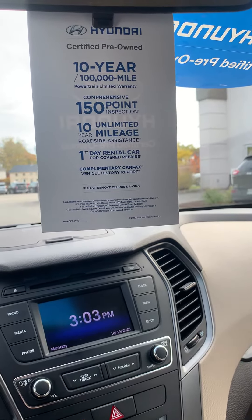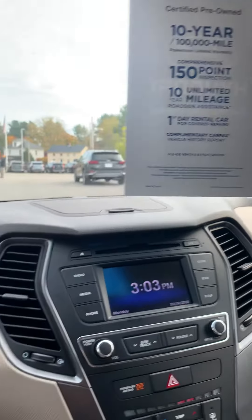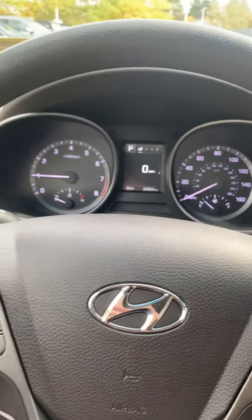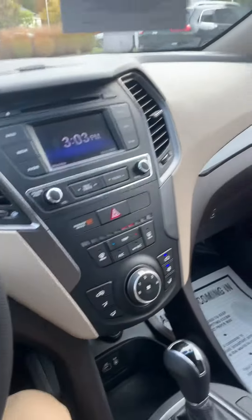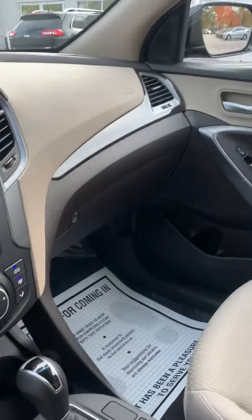You also have 10-year unlimited mileage roadside assistance. With only 24,000 miles on this vehicle, it's going to be around for quite some time, especially if you know anything about the reliability of Hyundai.